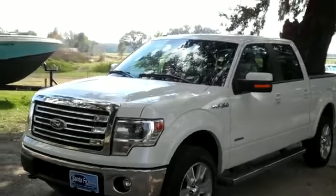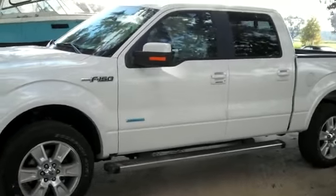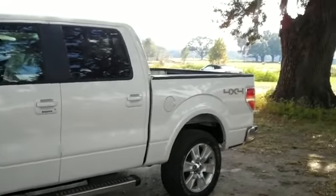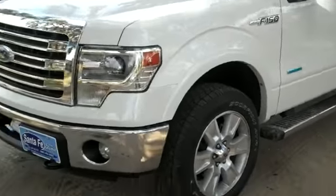Hi, it's Jen here with the 2013 Ford F-150 Lariat. I would also like to let you know we have a huge inventory and you can check it out online 24/7 by visiting SantafeFord.com. Plus, you can download a copy of the factory window sticker for more details and see some still shots.